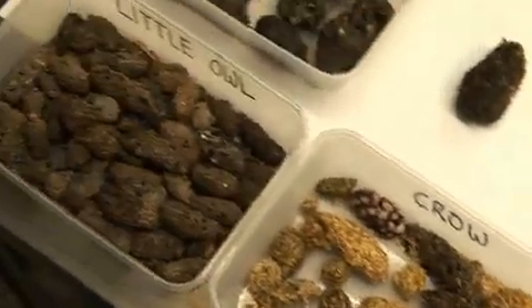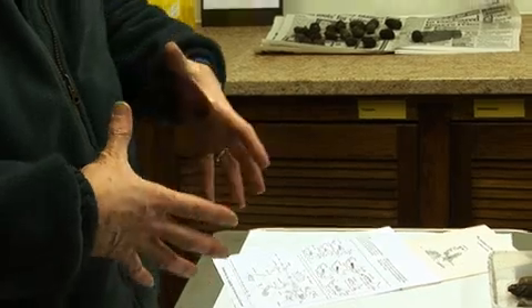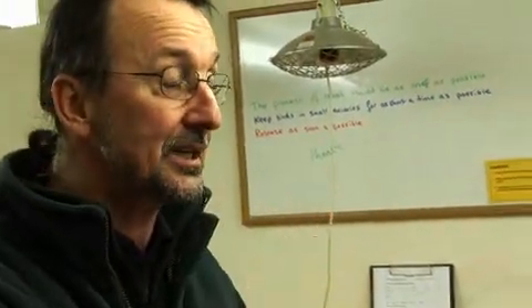Typically a barn owl will swallow prey whole — small mammals go down head first, they are digested, but the hair and bone is left in the stomach. After one night's feeding there might be hair and bone from perhaps four small mammals. The stomach forms this into a pellet, which then gradually comes up and out of the beak — it's regurgitated. So it's a pellet, not faeces.